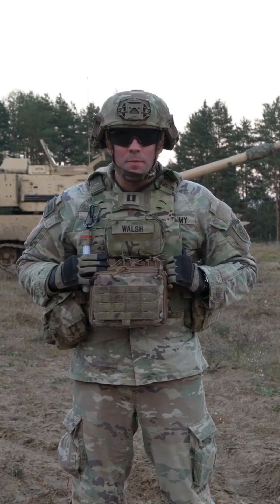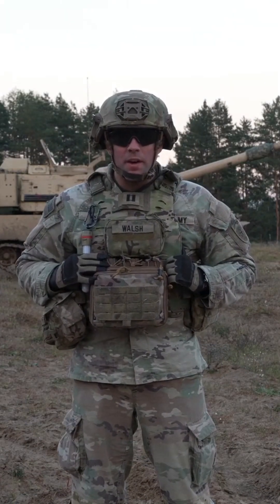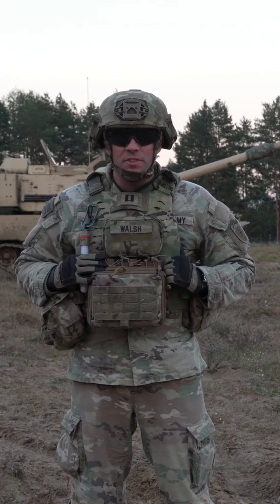Alright, my name is Captain Dolan Walsh. I'm the commander of Bravo Battery 15FA, Bonecrusher 6.